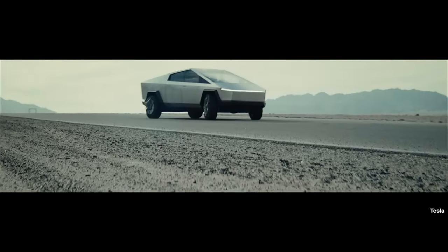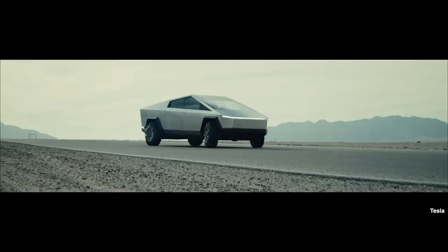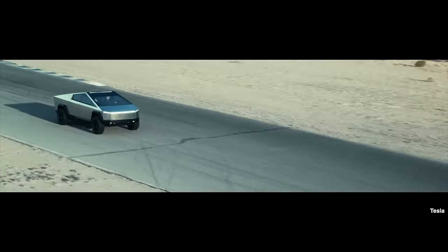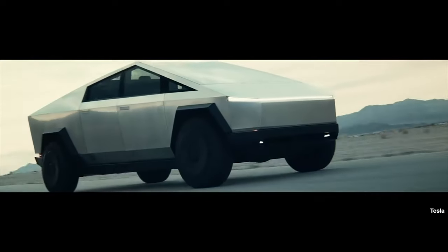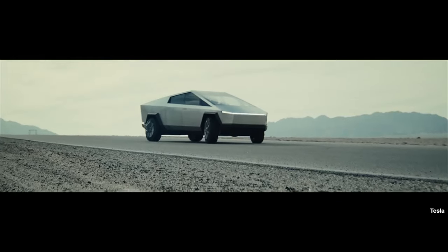The Cyber Beast accelerates from 0 to 60 in 2.6 seconds, has a maximum speed of 130 mph, and a battery range of 320 miles on one charge, extendable to 440 miles with a battery extender. However, Car and Driver and Motor Trend found real-world ranges of 250 miles and 224 miles respectively. The all-wheel drive model does 0 to 60 in 4.1 seconds, tops out at 112 mph, and has a range of 340 miles, extendable to 470 miles.